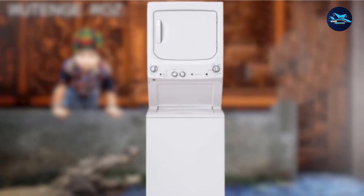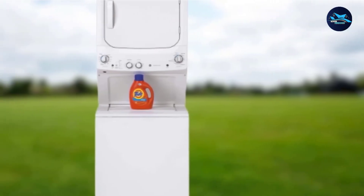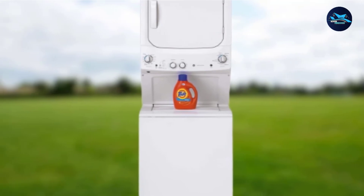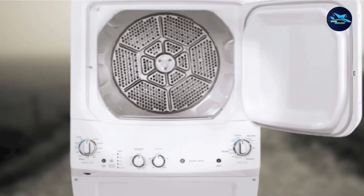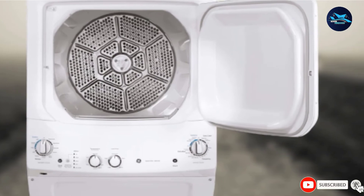Apart from that, Rotary Electromechanical Controls on the dryer allow fast and easy cycle selection. And the most important thing is the all-in-one design combines a dryer and washer into a compact package to occupy less floor space. Overall, it's quite safe to say that it's totally worth your hard-earned money.